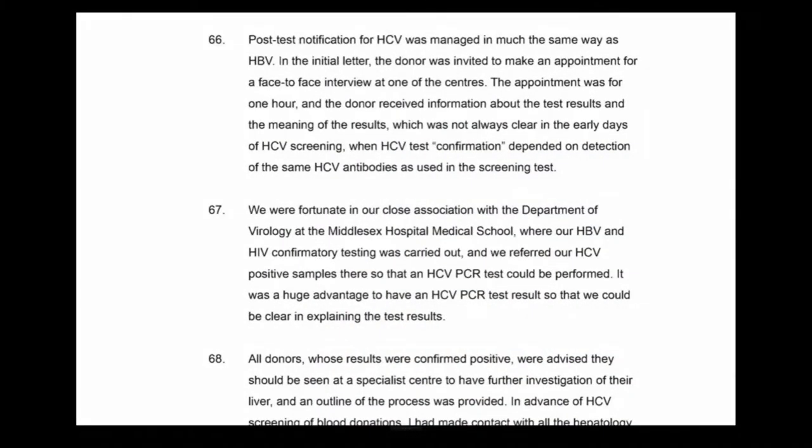With hepatitis B and hepatitis C, we sent the donor an information leaflet with the initial letter. We were fortunate in the close association with the Department of Virology at the Middlesex Hospital Medical School, where our HBV and HIV confirmatory testing was carried out. We referred HCV positive samples there so that an HCV PCR test could be performed. Donors whose results were confirmed positive were advised they should be seen at a specialist centre for further investigation of their liver, and an outline of the process was provided.